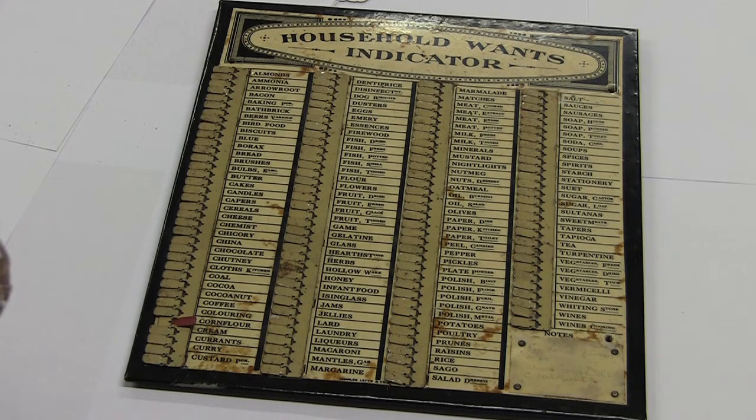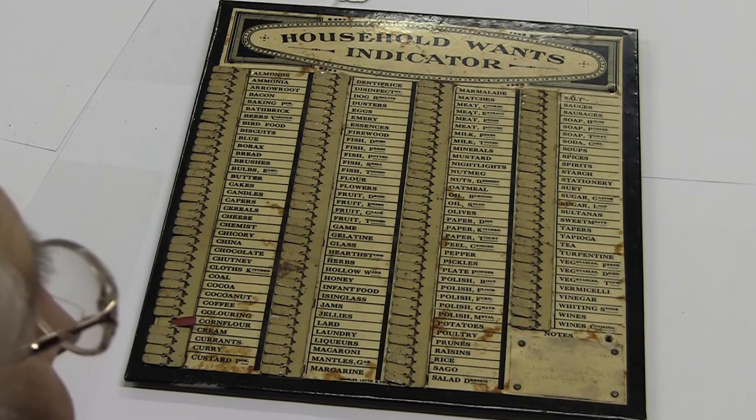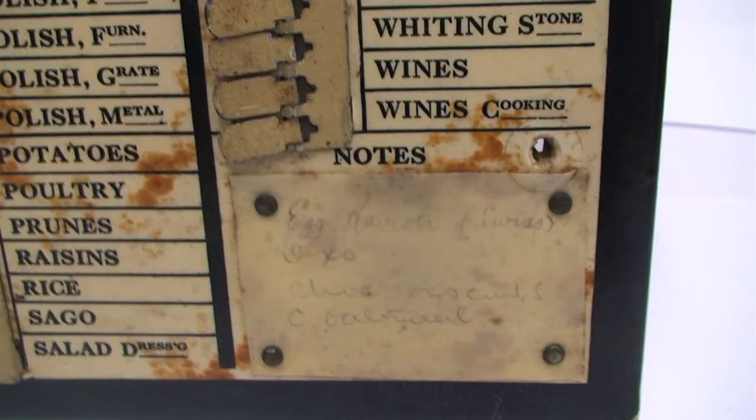What struck me was not only was there hearthstone, which is a name I'm familiar with for scrubbing one's outdoor steps to look nice, but we've got a white stone here as well, a whiting stone, which I presume is similar, but I've not heard of that.